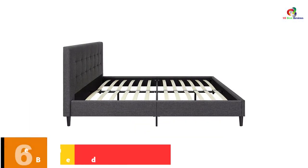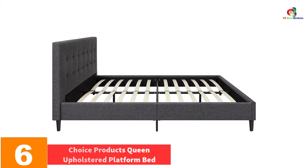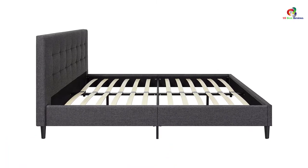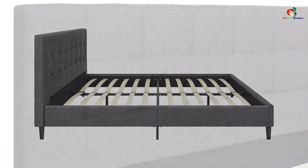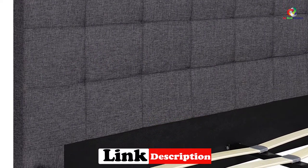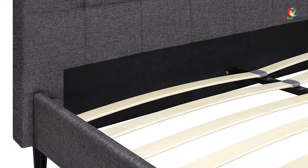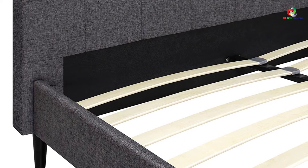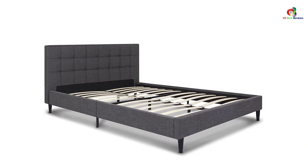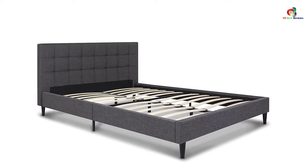At number 6, we have the Best Choice Products Queen Upholstered Platform Bed. It is an excellent queen bed made to serve your needs for satisfaction and maximum comfort. It features an exclusive and classic stitched headboard to fit a quality queen-sized mattress. It is made of strong wooden legs and slats that eliminate the need for box springs. The design brings contemporary traditional aesthetics, with a crafted bed frame from durable wood and exclusive upholstered fabric.